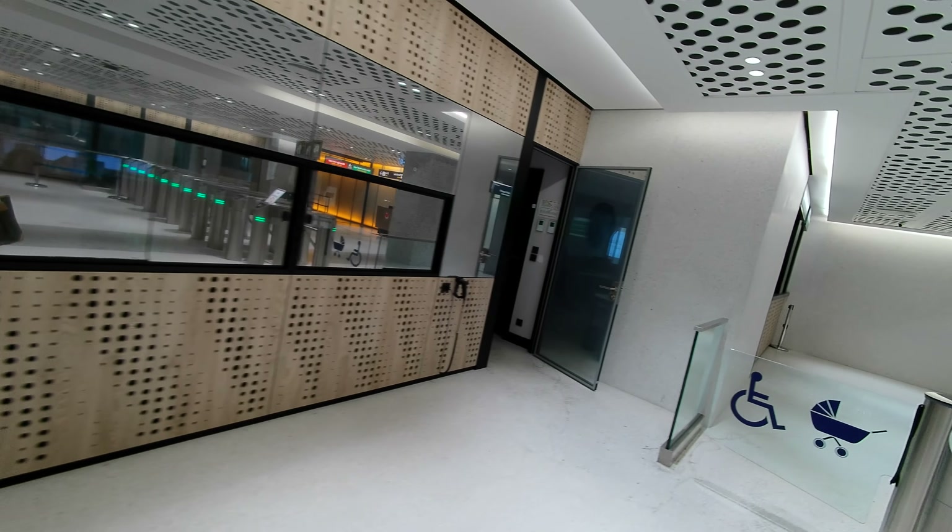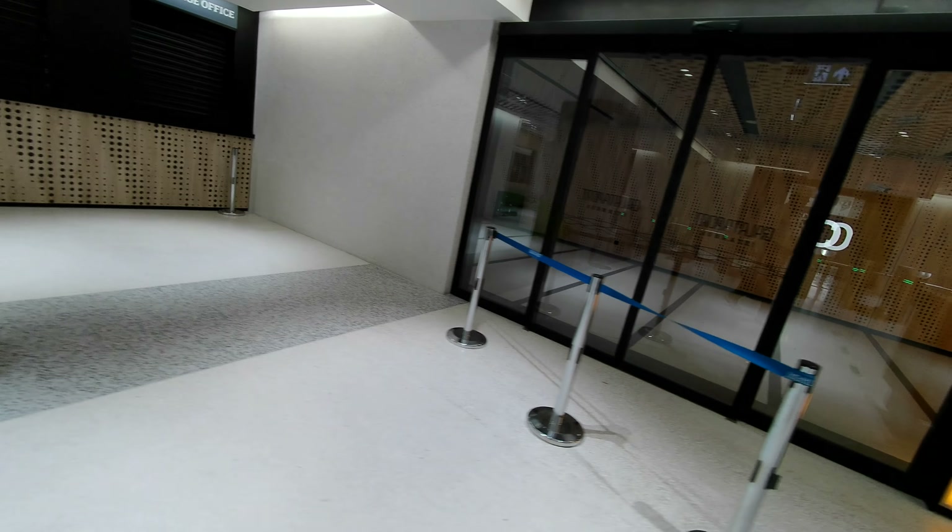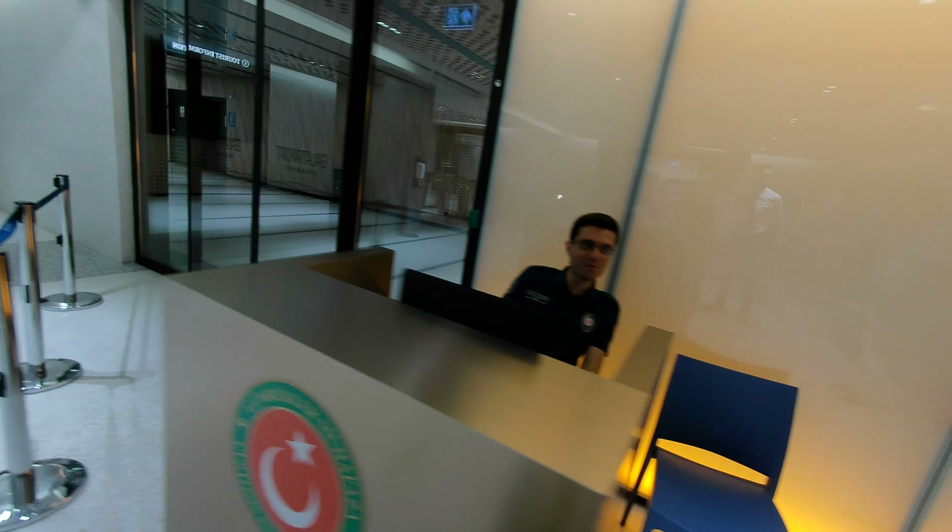I had to put the camera in my pocket for a minute so as not to get the ire of the security personnel up. You can see my shoulder there because the camera is just sitting in my pocket. Hello, Mr. Security Guard — no, I'm not filming the inside of the Galata Port. We'll see if this comes back to bite me later. If they see this video, I kind of doubt that they will.